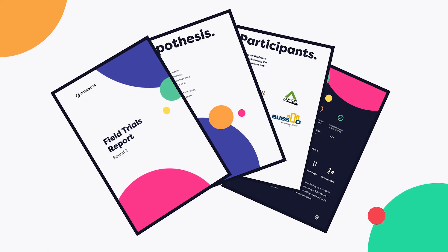You can download the full field trials results on the .com. Jump on there, fill it out, and we'll be in touch very soon.